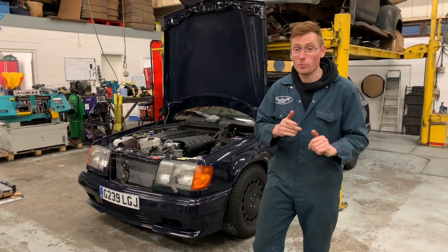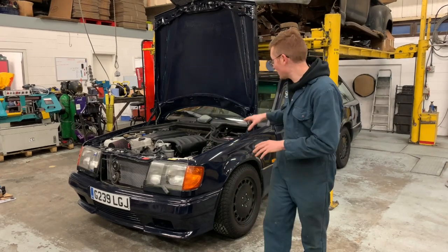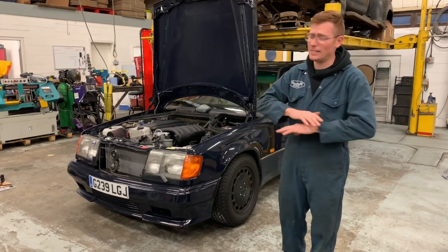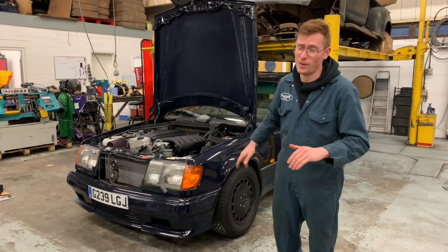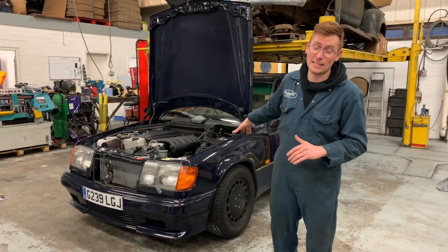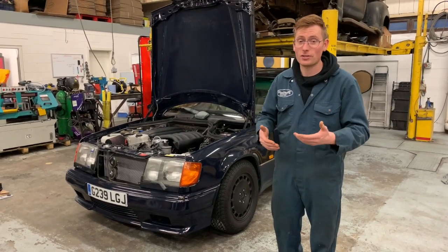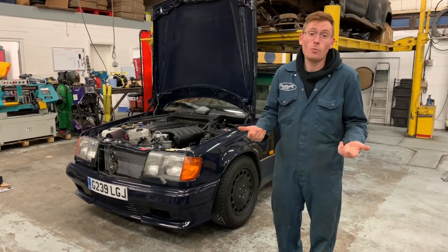Imagine picking up one of your friends or your family in this old, boring diesel and then that screamer pipe roars as it literally unleashes 400 horsepower through that ridiculously good gearkit. They're just going to be totally shocked whilst sat in a heated seat. Win-win.